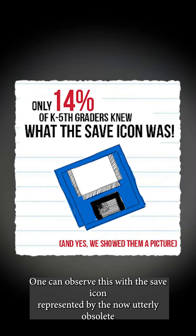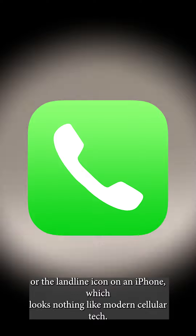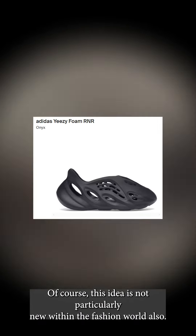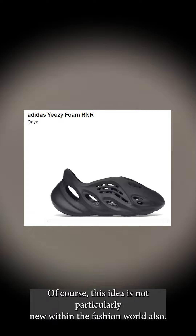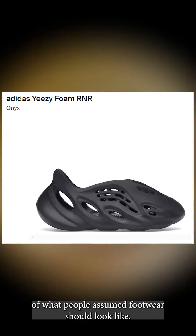One can observe this with the save icon, represented by the now utterly obsolete floppy disk, or the landline icon on an iPhone which looks nothing like modern cellular tech. Of course, this idea is not particularly new within the fashion world also — Kanye West often did the same thing with his shoes, changing the idea of what people assumed footwear should look like.